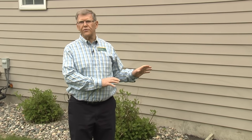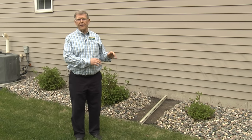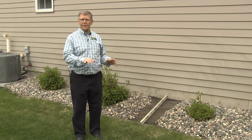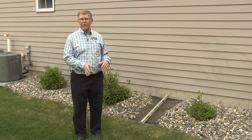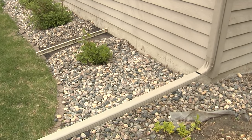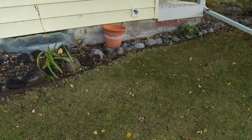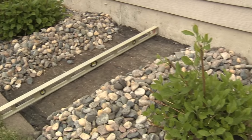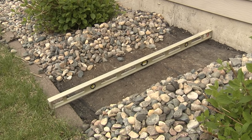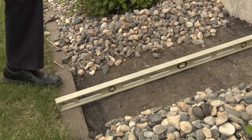I'm Ken Hellevang, Agricultural Engineer with the NDSU Extension Service. I want to visit with you about the slope of the soil next to the house. So many times we start out with the soil sloping the right direction, but then as the soil settles, water starts flowing toward the house rather than away. Many homes will have landscape rock around the house, and that can be deceiving. The rock may look okay, indicating a proper slope away from the house for several feet. But I encourage you to pull the rock back in some locations and actually look to see if the soil itself is sloping in the right direction.